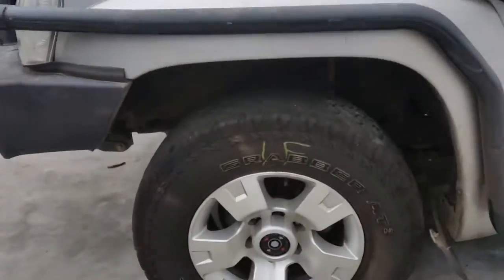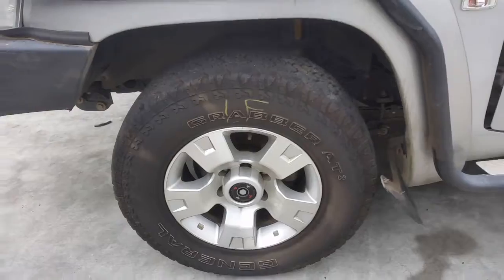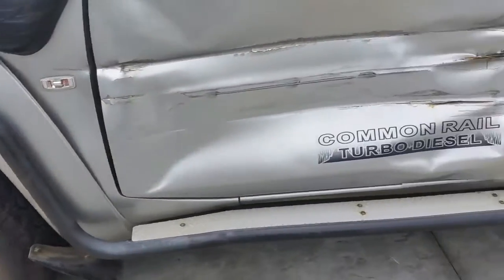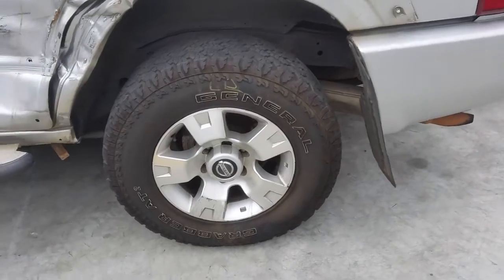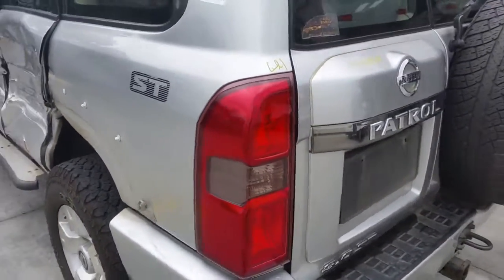This vehicle is fitted with factory 17 inch alloy mags. Left front has an average tyre. Left rear 17 inch factory alloy mag with an average tyre. Left hand tail light.